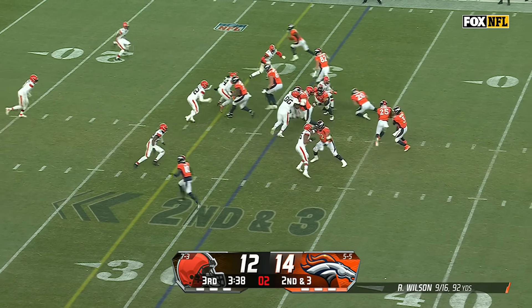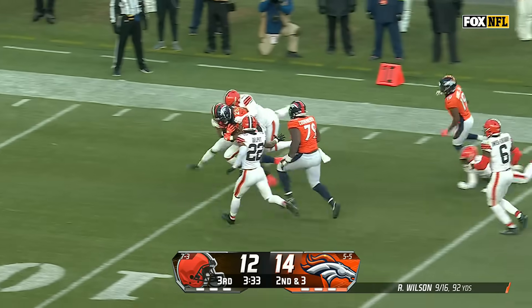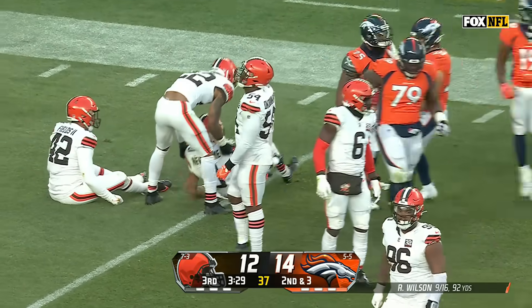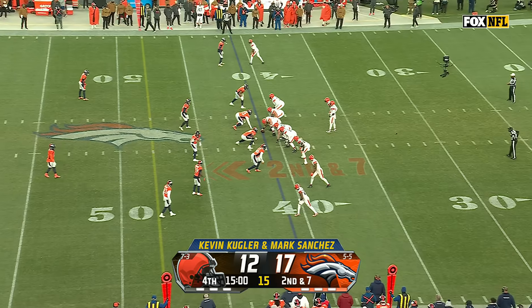Second and three. It's Pirine again. Look at that opening — Pirine breaking tackles inside the 10. First and goal, Denver. The ground game has been resuscitated by the Broncos, and gave Cleveland new life.